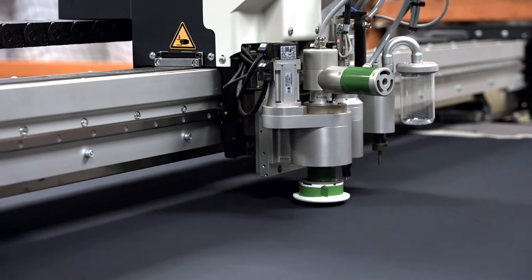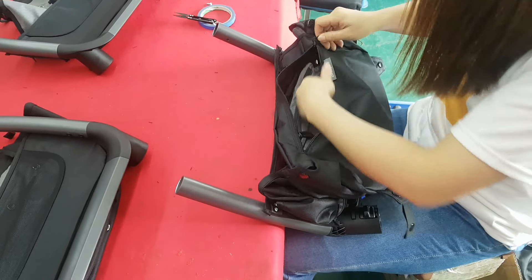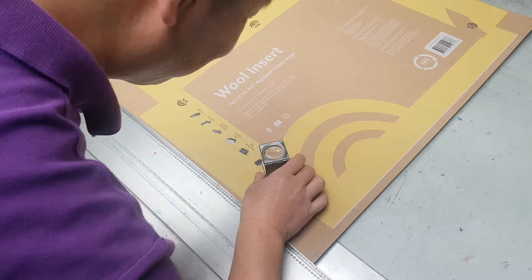Once you've got all that right, you can start looking at the manufacturing side of things — sourcing a manufacturer, looking at the commercial price point of your product, value engineering when necessary — and then from there you can press go on your first production run.